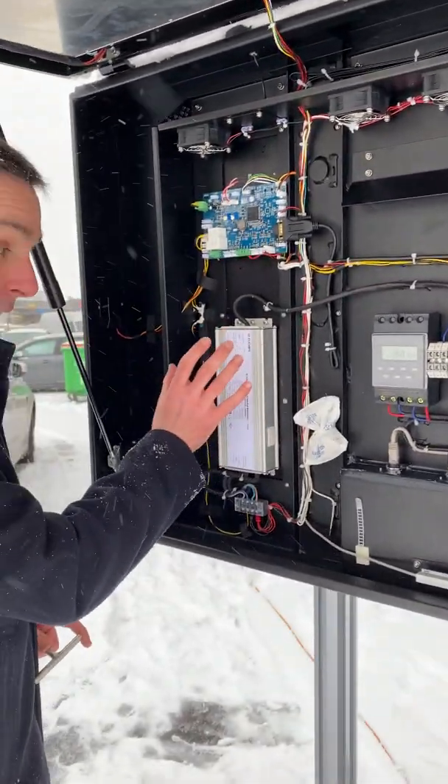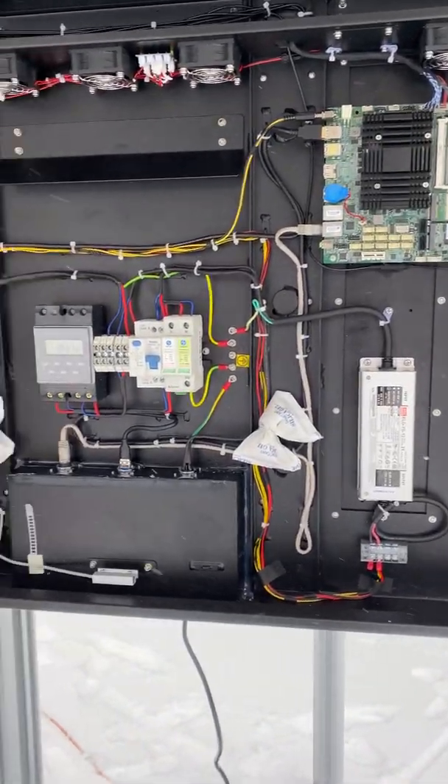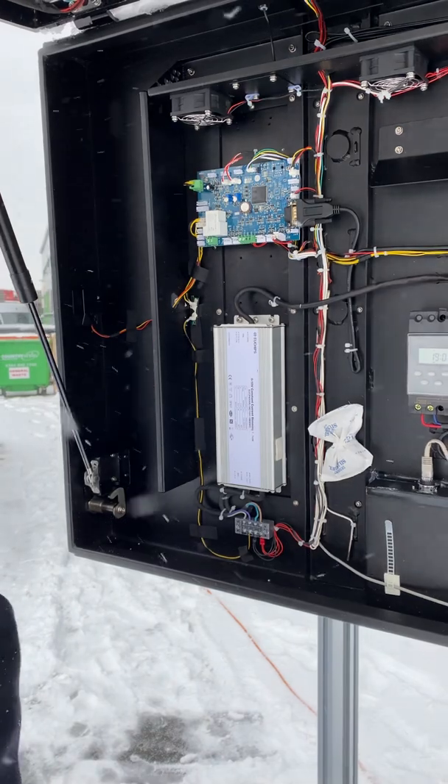Here we have industrialised and encapsulated power supplies. This is quite important when working with these systems so that there is no exposed power when servicing the unit.